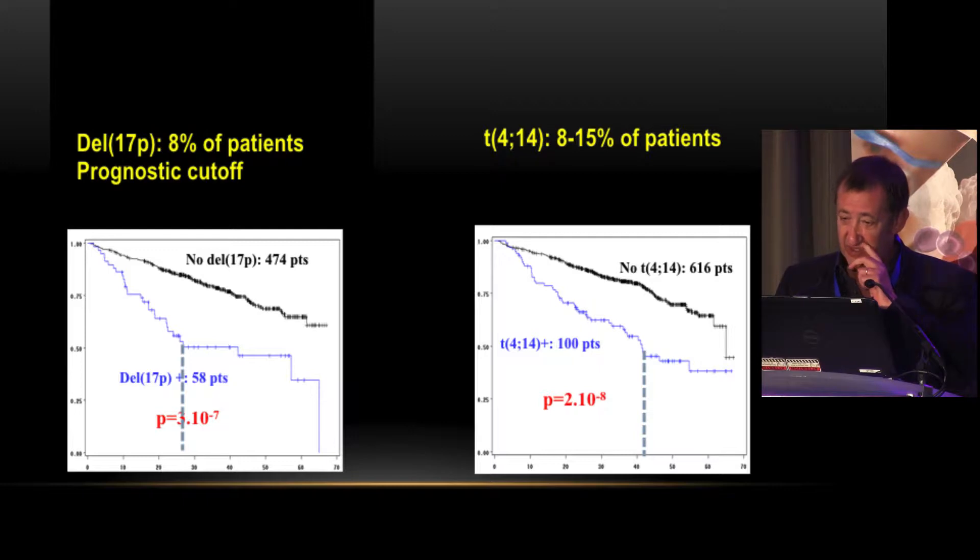Looking at overall survival results from a whole IFM study, 17p is probably the worst abnormality, with a median overall survival of between two and three years. One unresolved question is whether we need a cutoff for assessing 17p. Patients with deletion in only 30 percent of plasma cells have no prognostic value, but patients with a major clone with 17p deletion — more than 50 or 60 percent — are definitely very high risk.